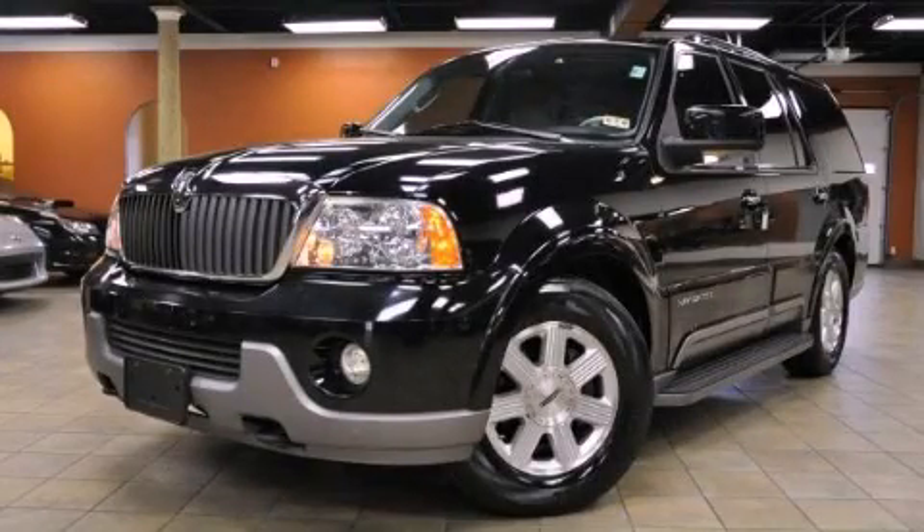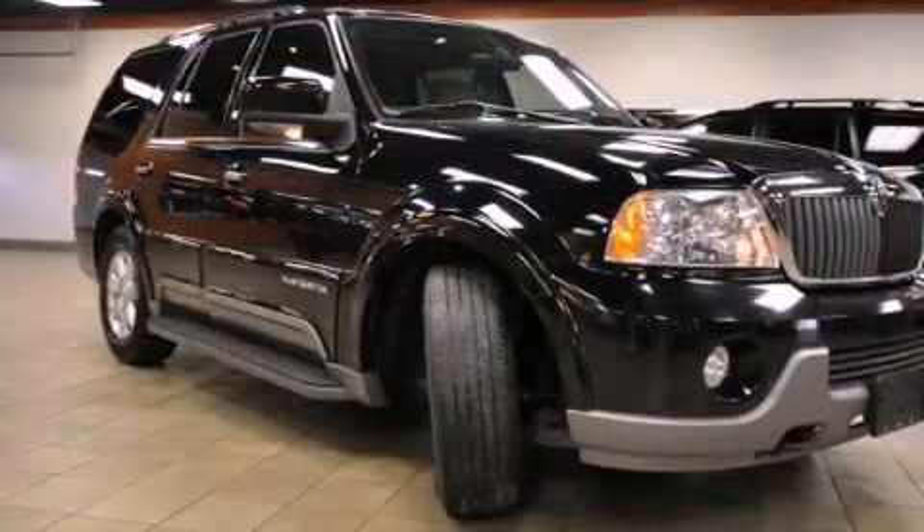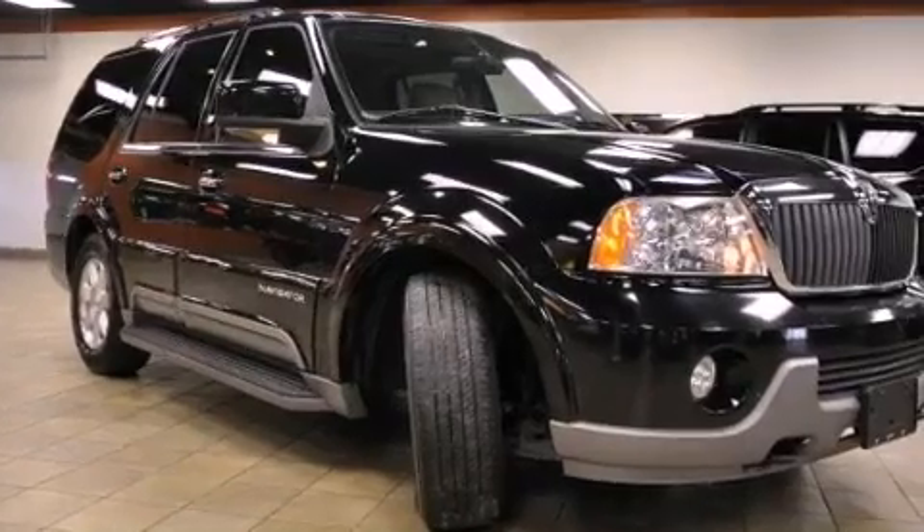This is a 2004 Lincoln Navigator with great fit and finish. It has a 5.4-liter 8-cylinder engine and an automatic transmission.